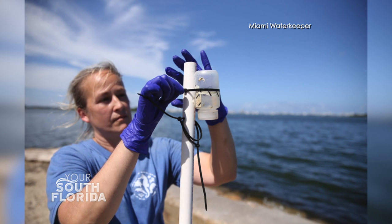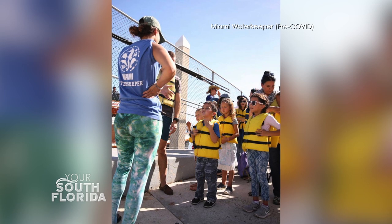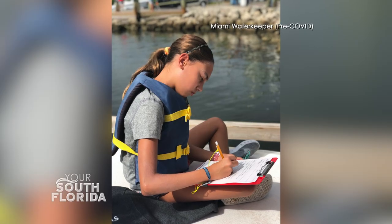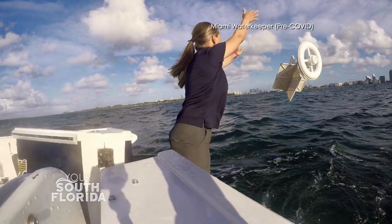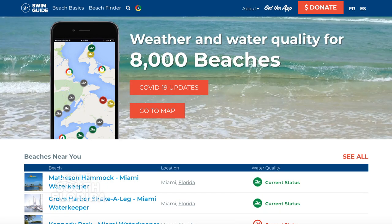Miami Waterkeeper is a local nonprofit focused entirely on protecting the water you love in Miami-Dade and Broward counties. We do that in several ways. We have habitat protection — for us that would be seagrasses, corals, and mangroves. Sea level rise is the issue that affects all the other issues we work on. We have an interdisciplinary approach where we do education and outreach for the community from kindergarten on up. We also do scientific research, including monitoring 22 sites around Biscayne Bay every single week for bacteria levels, then sharing that information immediately with the public through an app called Swim Guide, so you can see how clean the water is before you go to the beach.